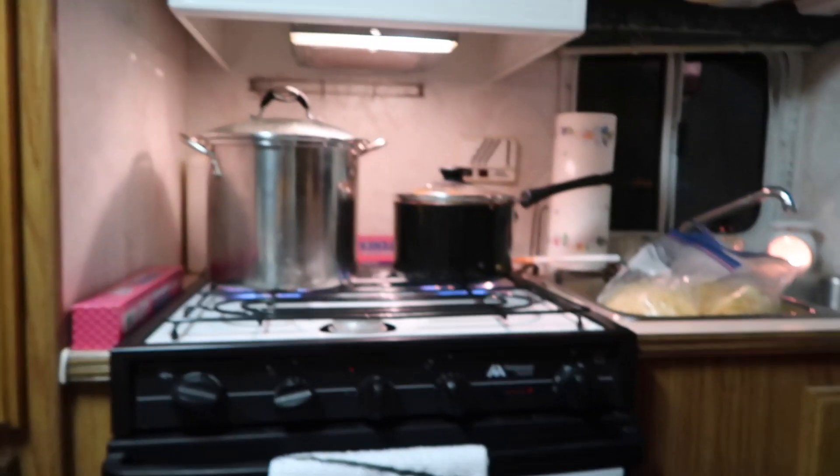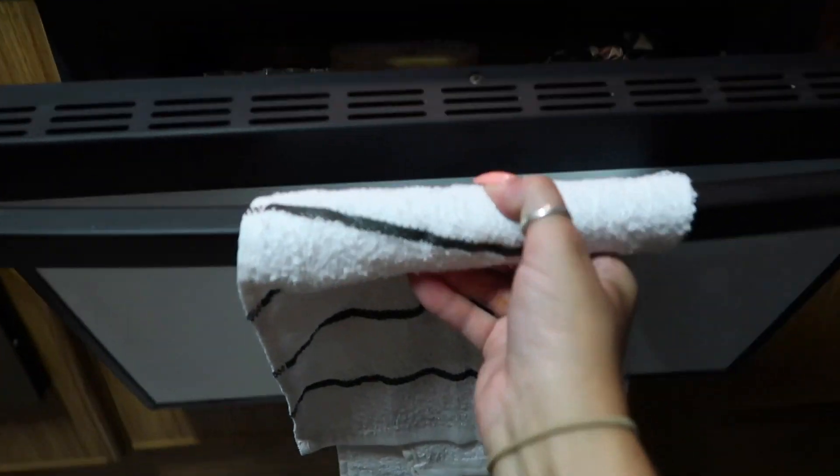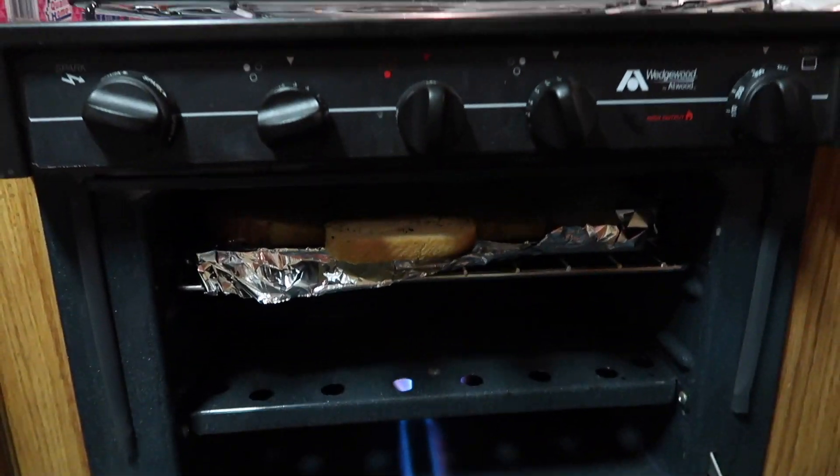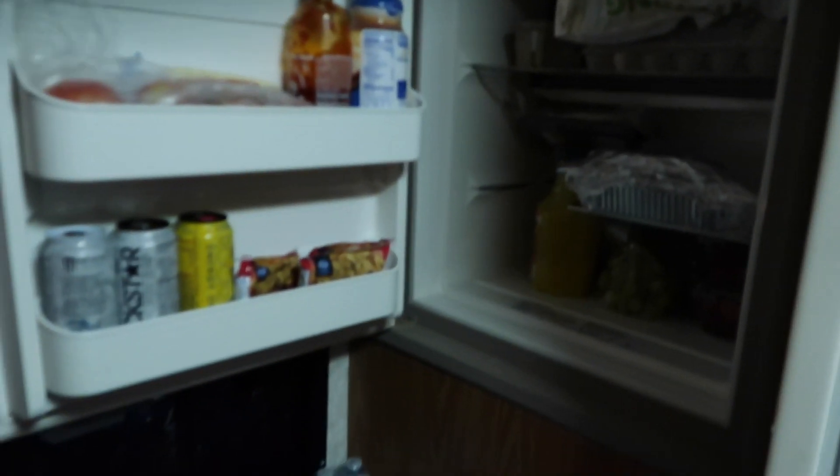We're breaking this thing in real quick! We got the stove going, we got garlic bread in the oven. Look at our fridge filled with food, you guys! We're sitting here talking about how much we love our camper and how happy we are. It's perfect, it's absolutely perfect.